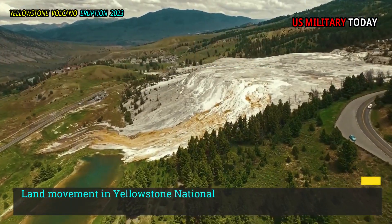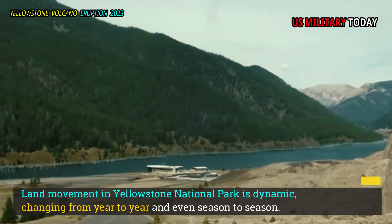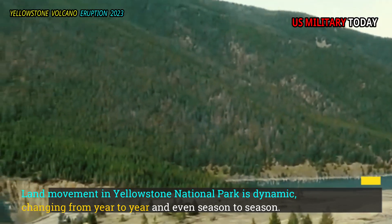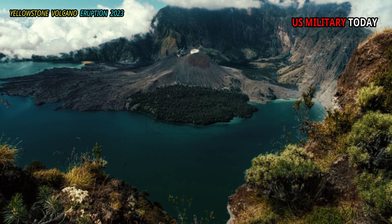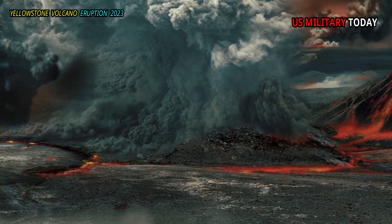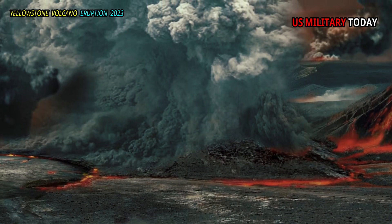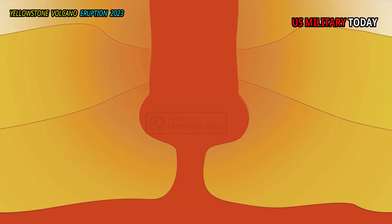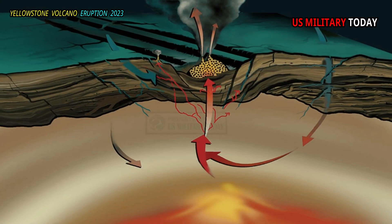Land movement in Yellowstone National Park is dynamic, changing from year to year and even season to season. Although the decline in the caldera's surface has dominated since 2016, at some point it will increase again, as happened in 2004–2009 and 2014–2015. It's all part of the rise and fall of one of the largest magmatic and hydrothermal systems on Earth.